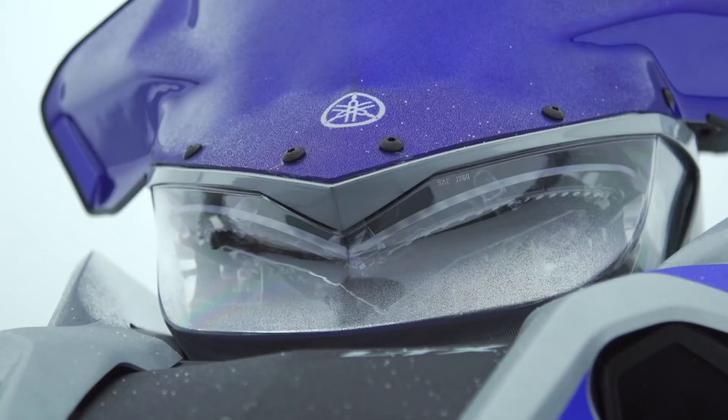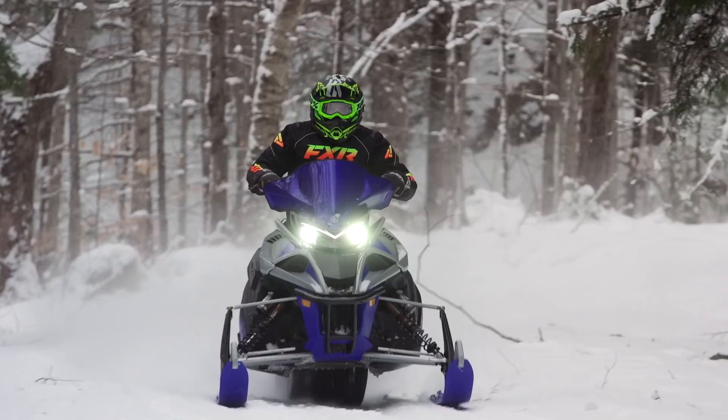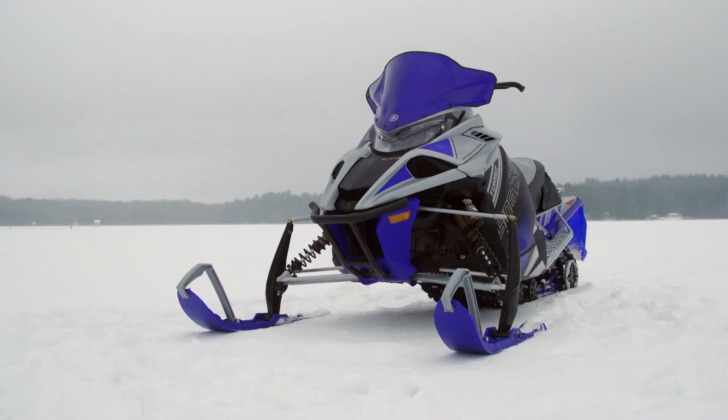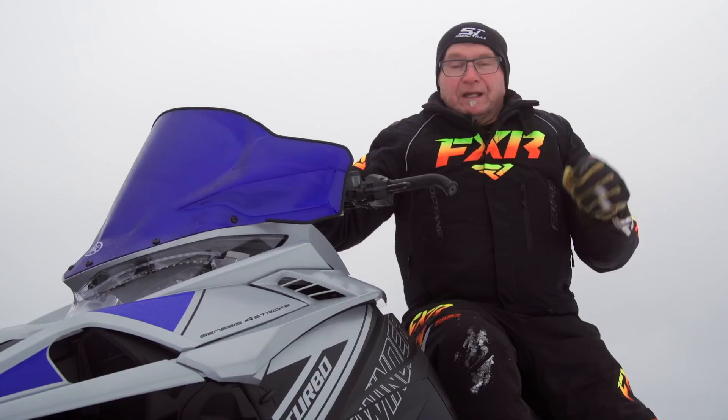Yamaha has done an outstanding job of developing a turbocharged engine. The 998cc turbo utilizes three cylinders and a double overhead cam to produce a staggering claimed 180 horsepower — and a tongue-in-cheek 200 horsepower if you read between the lines on Yamaha's product description pages. We do not doubt the big 998cc is capable of 200 ponies, and that it is a lot of power under anyone's right thumb.